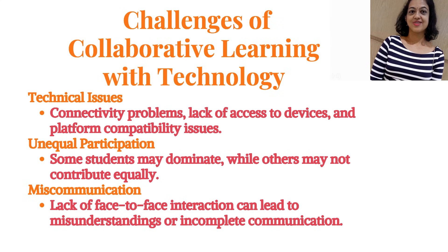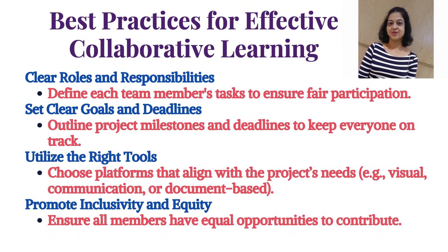Another challenge is unequal participation, where some students may dominate while others may not contribute equally. Third is miscommunication — lack of face-to-face interaction can lead to misunderstandings or incomplete communication.